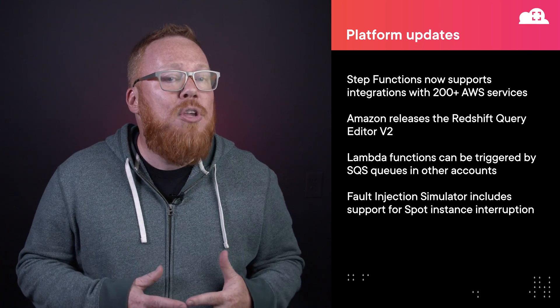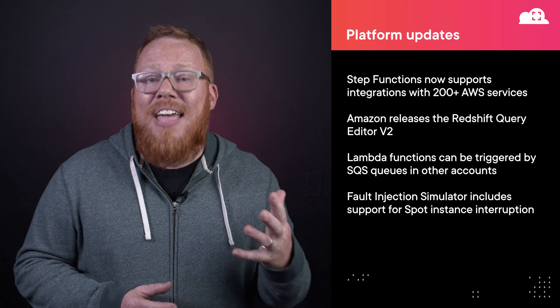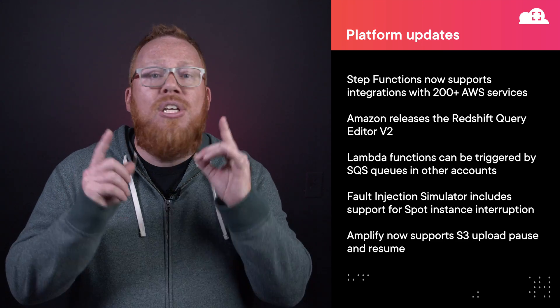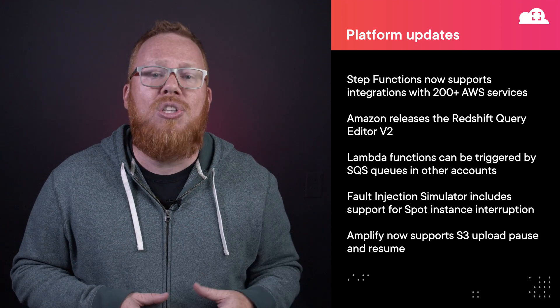Next up, the AWS Amplify team continues to add even more features to the service. This month, they added the ability to pause and resume uploads to Amazon S3 from your Amplify applications. Check out the link in the notes for how to get started with this.